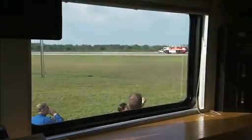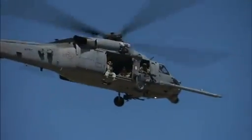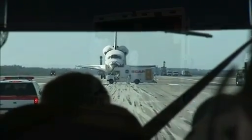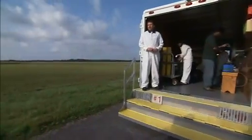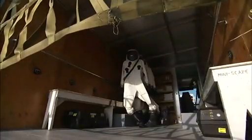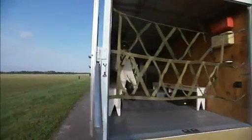Immediately after wheel stop, NASA fire rescue trucks head toward the shuttle while emergency helicopters hover nearby just in case they're needed. To keep the workers who will approach the spacecraft safe from hazards like toxic fuel, they put on airtight protective gear called self-contained atmospheric protective ensembles, or SCAPE suits.